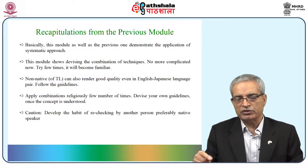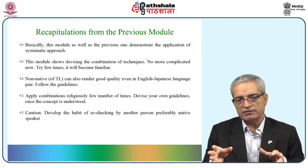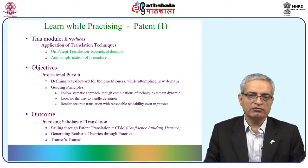Even for Japanese to English translation, our training program has proved it. If there is a check by another person — maybe a fellow translator — it does help in improving the quality of the translation as well as the quality level of the individual. In this module, we are introducing application of translation techniques, covering patent translation as the specialized domain, and simplification of the procedure.